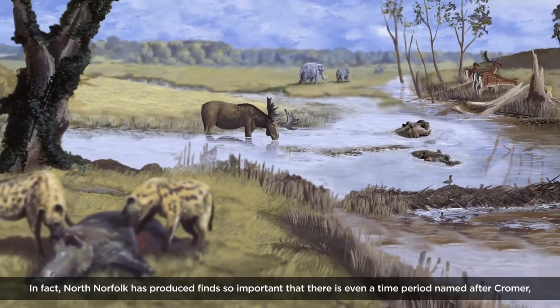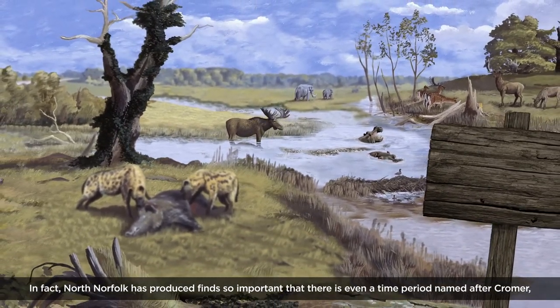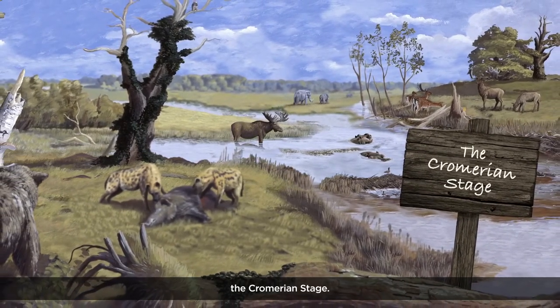In fact, North Norfolk has produced finds so important that there is even a time period named after it — the Cromerian stage.